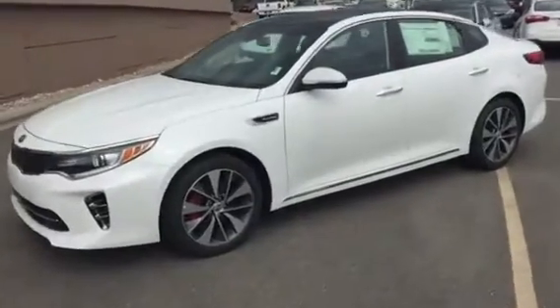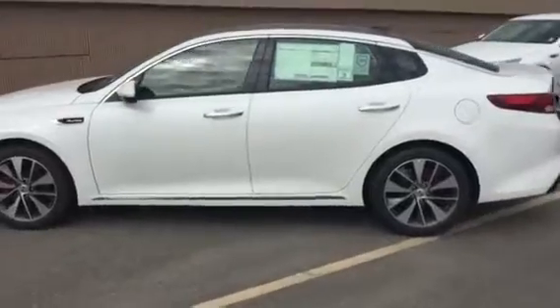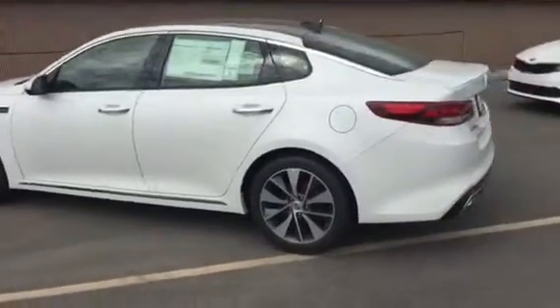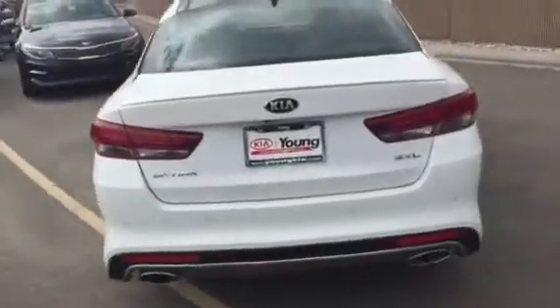Hi, this is Jana with Yonge Kia. I wanted to shoot you a VIP video of the Kia Optima that you showed some interest in. This particular model that I'm doing a walk-around on right here is our SXL model.